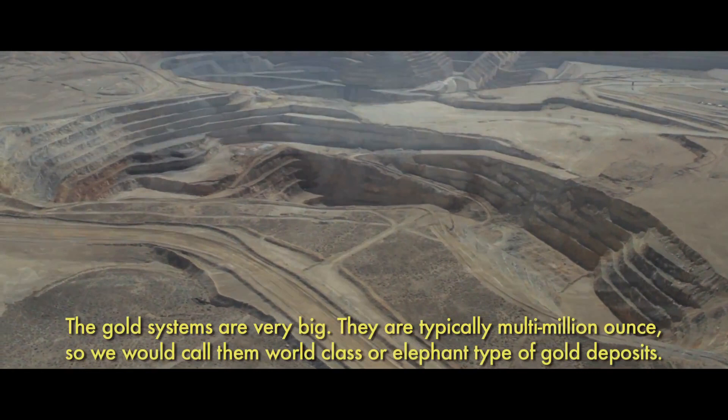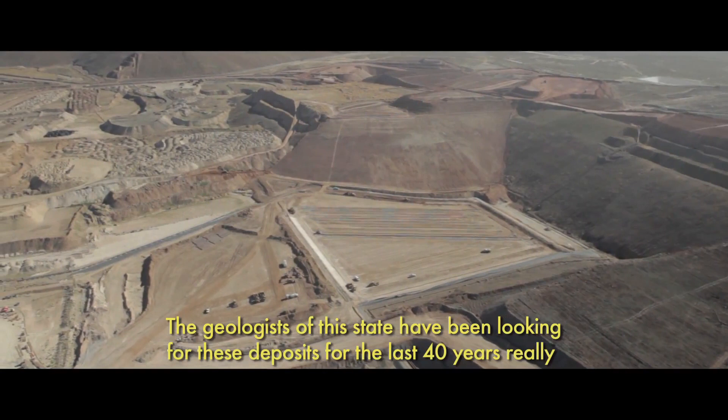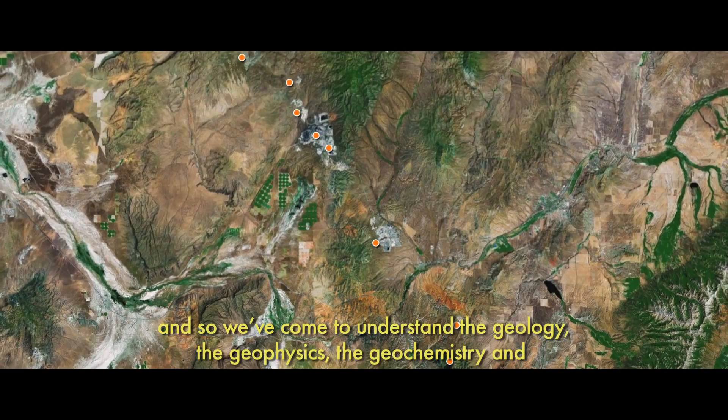The gold systems are very big — they're typically multi-million ounce, so we would call those world-class or elephant-type gold deposits. The geologists in this state have been looking for these deposits for the last 40 years, and we've come to understand the geology, the geophysics, the geochemistry. I like to think of the actual deposits as pearls on a necklace.